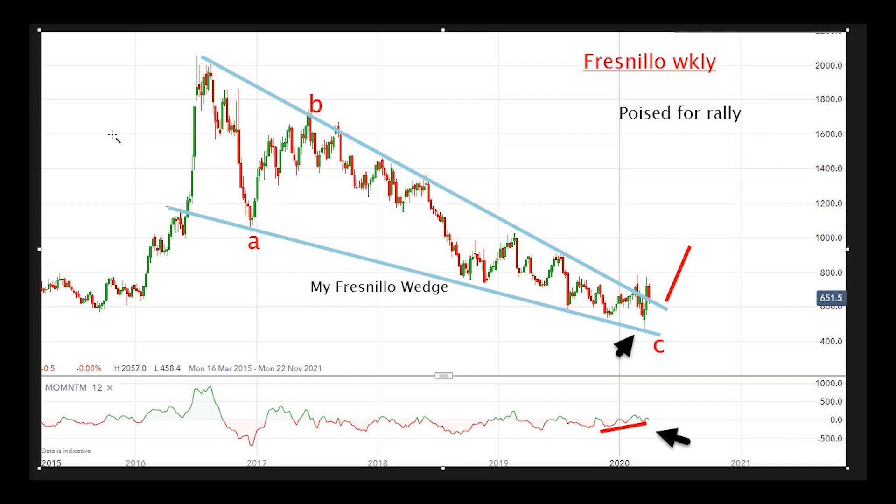Here's the weekly chart. I've shown this chart many times in previous coverages of this share, and I go back to my lovely Fresnillo wedge, which is shown by the blue lines. We've got very accurate touch points — a prior pivot point there, a nice touch point there, touch point there, and a very recent touch point here. On the upper line, we've got touch points up here, two, three, four, and so on. That's a very accurate line of resistance, and this is a very accurate line of support.